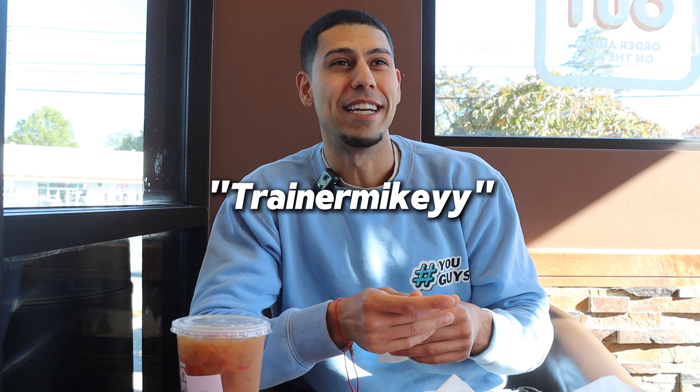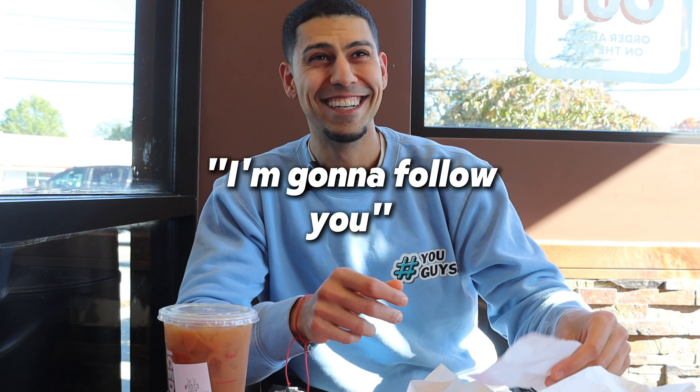My YouTube name is Trainer Mikey — it's the same thing across all platforms, like my Instagram, just with two Y's. All right, let's come back to reality.